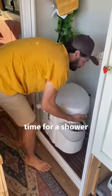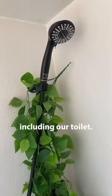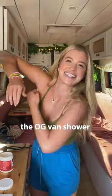So bougie. Now it's Sam's turn, and he's taking a shower, so he turned on the water heater and removed everything, including our toilet.